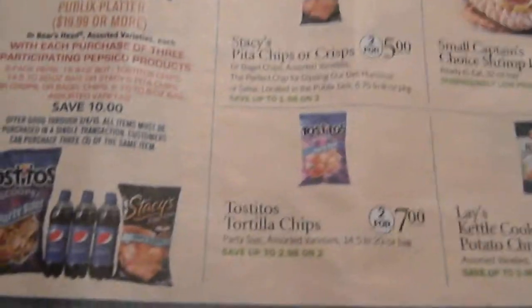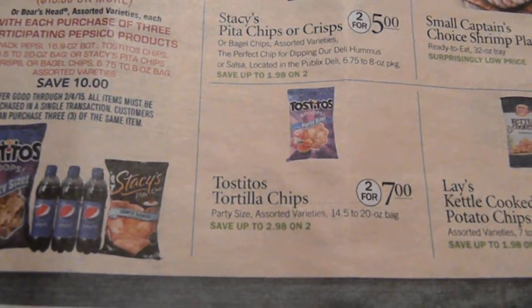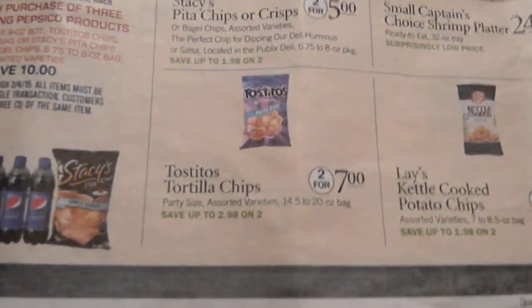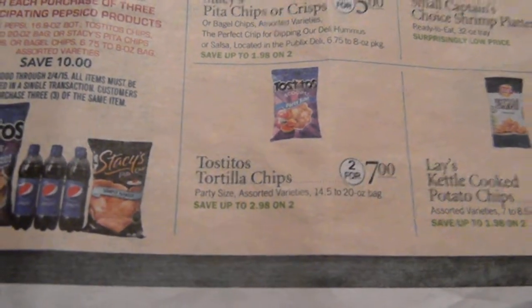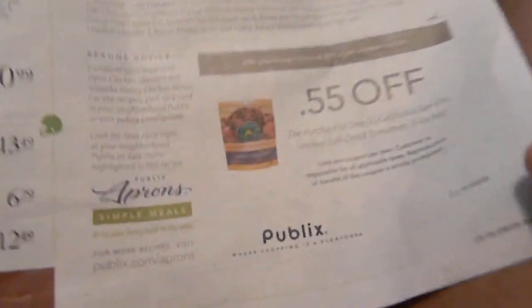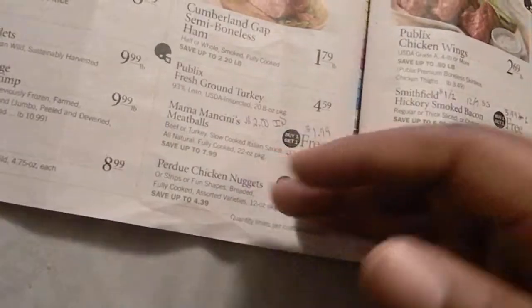Tostitos chips — there are actually Peelies on this one. Some say buy two get a free jar of dip, some say buy one get a free dip, so it depends on which coupons you have. There's also an app coupon that says buy two Tostitos and get $2 off the dip.